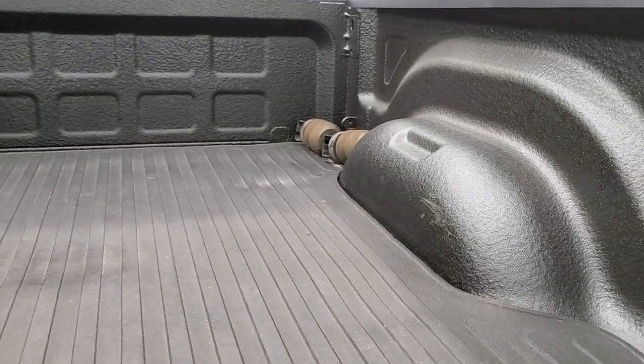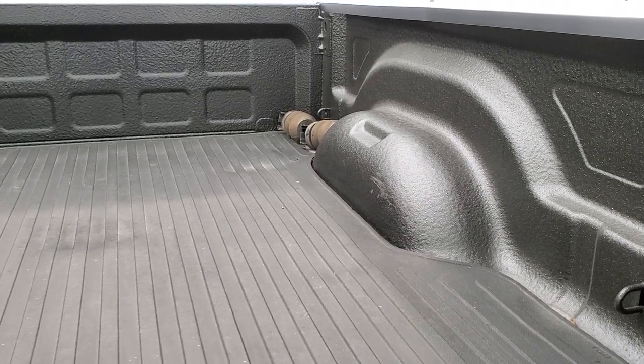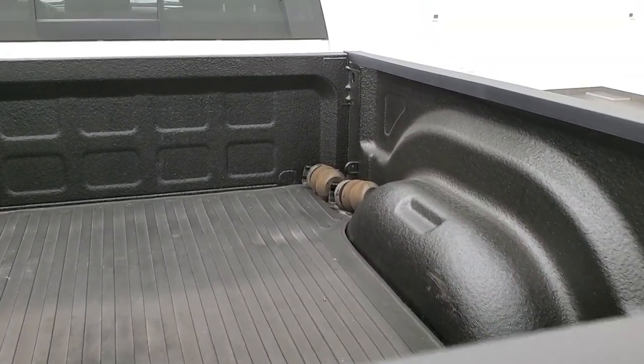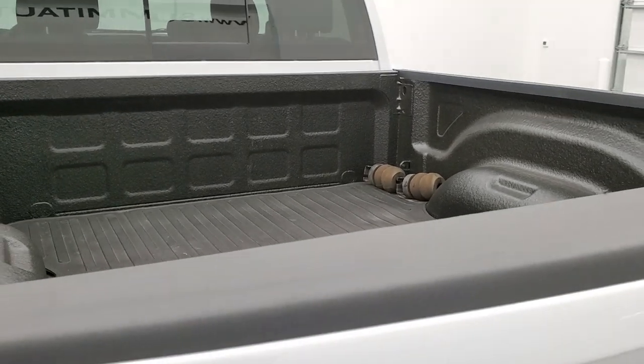For some reason they took the frame bumpers out of it — the blocks or whatever those are, they go on the frame in back. I'm not sure why they took those out, but they do come with the truck.